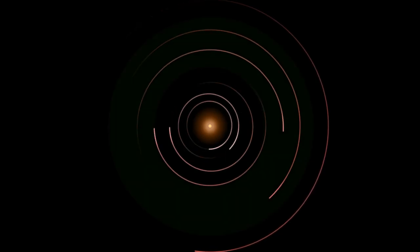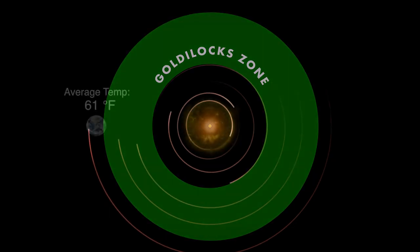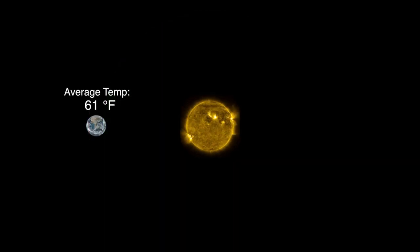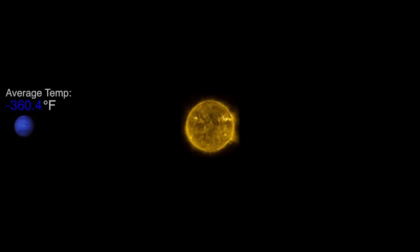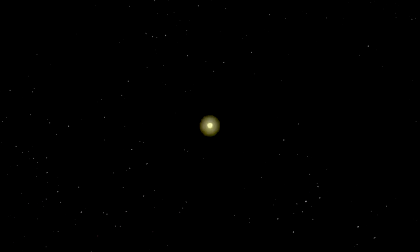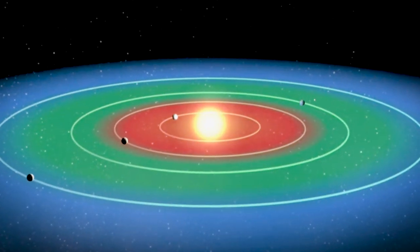There's a region around every star that scientists call the Goldilocks zone. A planet in this zone has the right temperature for water to remain liquid. Too close, and the water will evaporate away. Too far, and it'll freeze. The distance has to be just right.